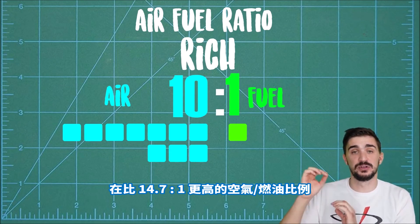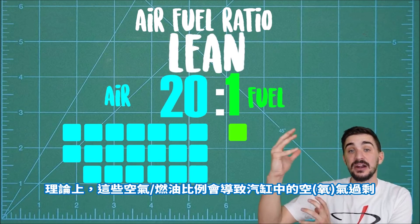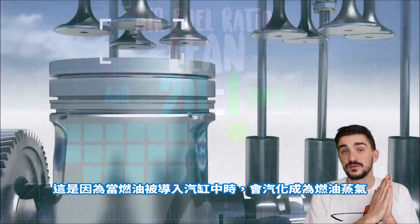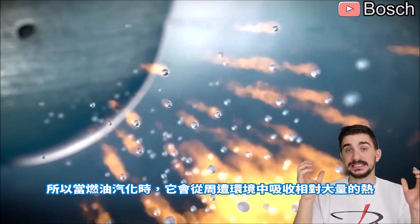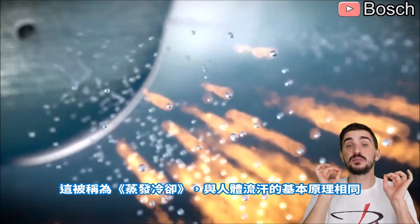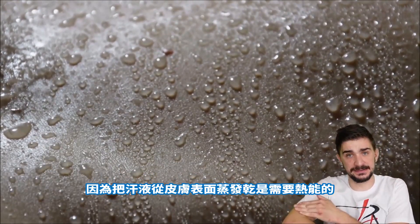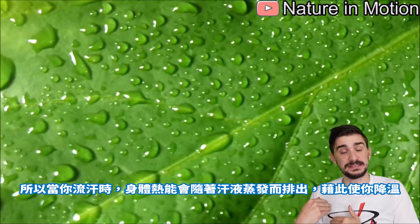At air-fuel ratios higher than 14.7:1 — for example 15:1, 16:1, or even 20:1 — we're said to be running lean, meaning there's excess air in the cylinder. Now the more fuel we introduce, the cooler the engine runs. This occurs because fuel transforms from liquid into vapor inside the cylinder, and that vaporization requires heat energy, absorbing a relatively large amount of heat from its surroundings. This is known as evaporative cooling — the same principle behind sweating: heat energy is required to evaporate sweat off our skin, expelling excess body heat and cooling us down.